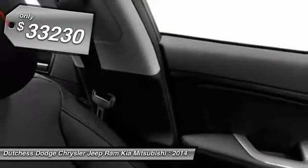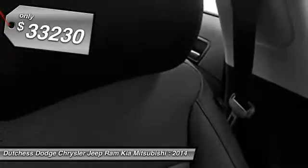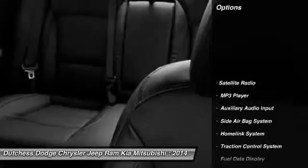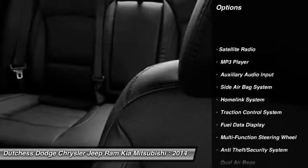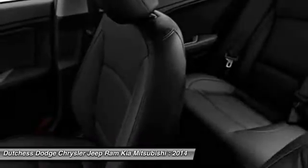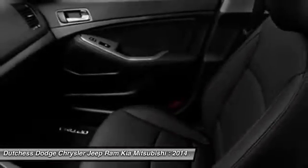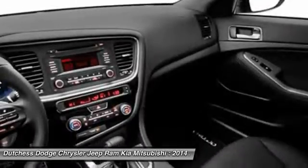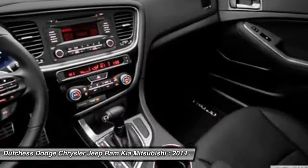And it's priced below $35,000. Here are some of this vehicle's great options: power driver's seat, dual airbags, power steering, adjustable headrests, front air conditioning, auto express down window, home link garage door opener, floor mats, anti-theft security system, cruise control.